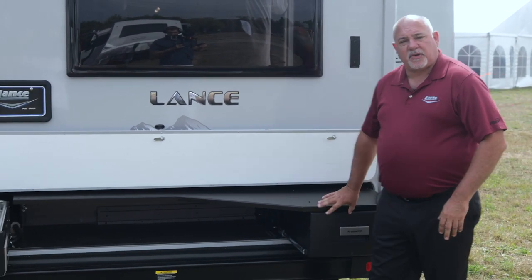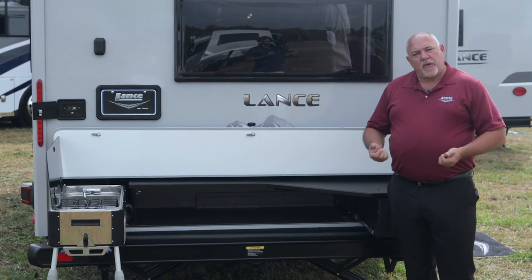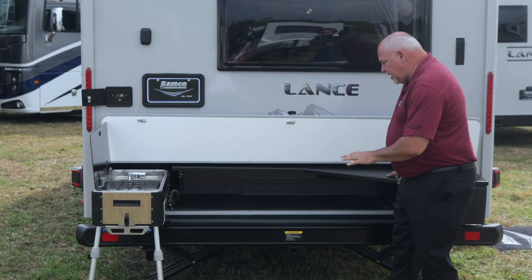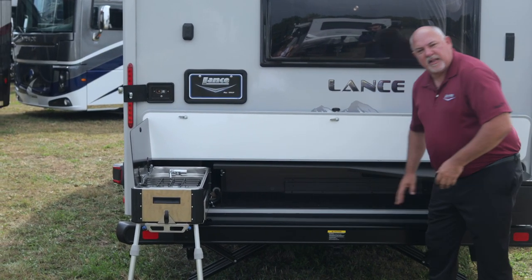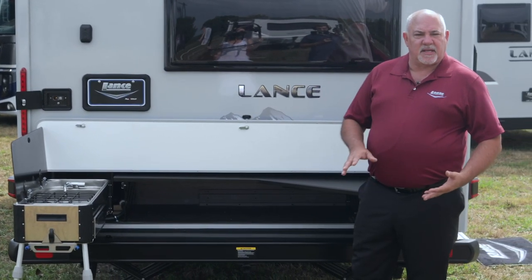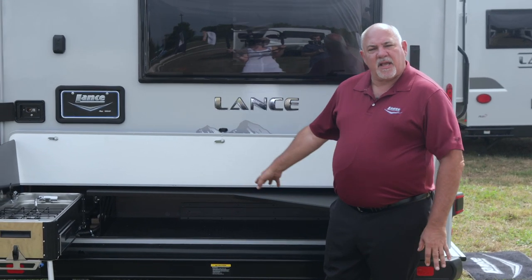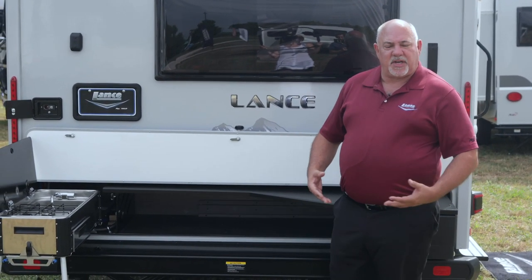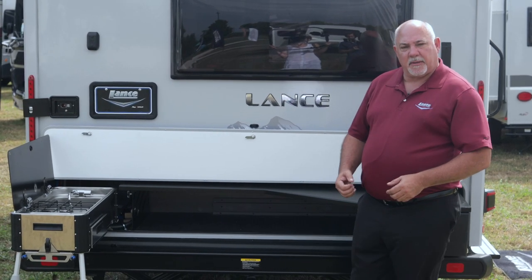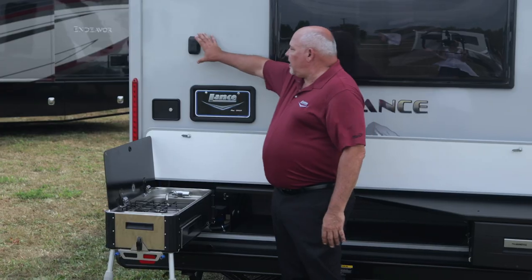We also have a 12-volt refrigerator here outside, which is an optional feature on this particular model. Another thing you take when you go camping is chairs, and this cavity here allows you to put your chairs in — it'll hold up to three really nice stackable chairs, or bag chairs, so you're not tripping over them. Everything has its place on this new 2075 model.